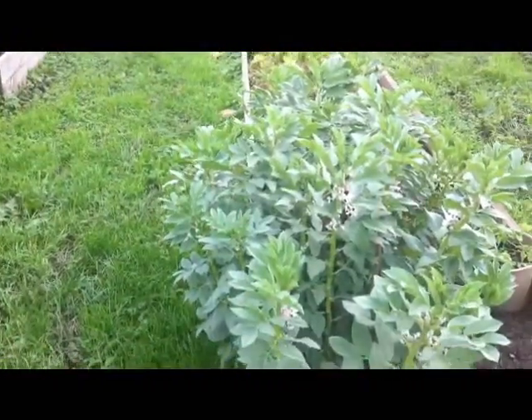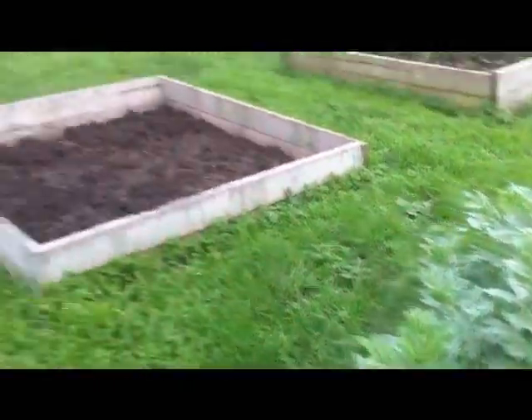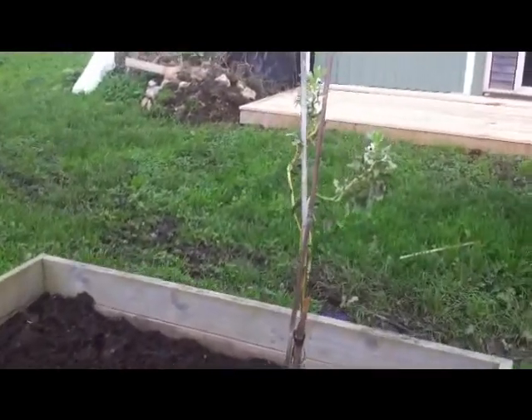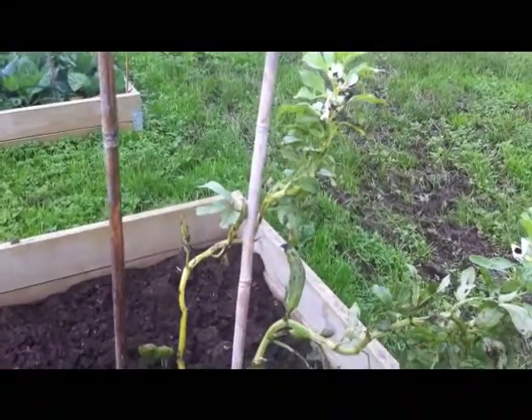The broad beans are doing well, although there's no beans on them yet — it's still too early in the season. But we do have a couple of old pods on this self-seeded one that came up when I harvested the last lot. It's a bit beaten about by the weather.